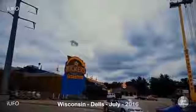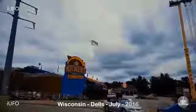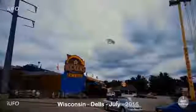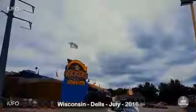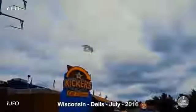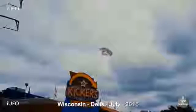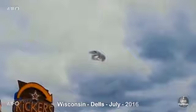Let's take a look at our footage from the Wisconsin Dells, July 2016. Wow, look at this thing - some kind of metallic object. This was taken downtown in the Dells area. Very interesting - it looks like it has some kind of orange glow at the bottom and it definitely seems to be metal. This is crazy, it's a very unique shape - I've never seen anything like this.